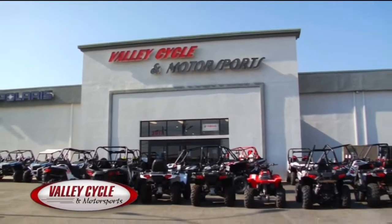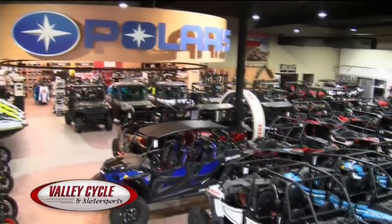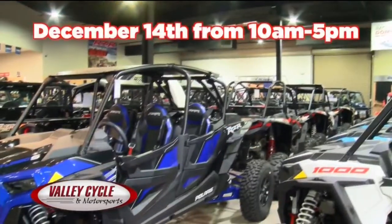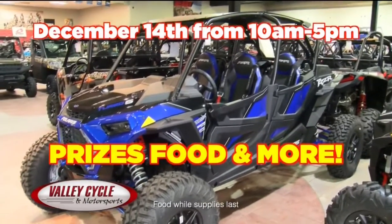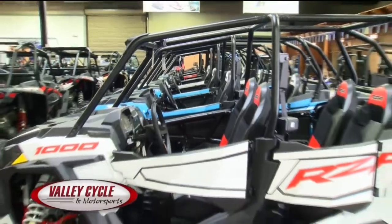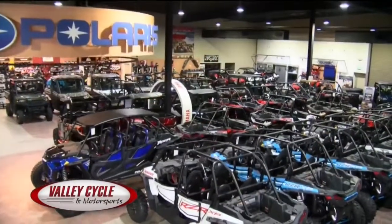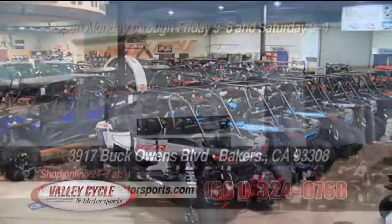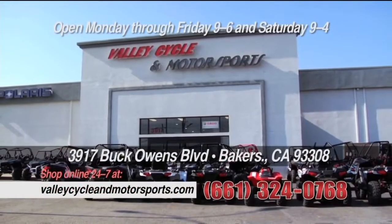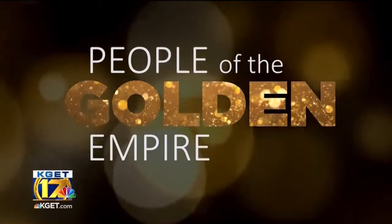Hey Bakersfield, it's off-road season and the savings are huge at Valley Cycle and Motorsports. Through December 31st, take advantage of huge rebates and out-the-door pricing on all 2019 Polaris. On December 14th, join us for our year-end celebration from 10 to 5 — prizes, food and more. Save huge now through December 31st during the Polaris Sell Down, only at Valley Cycle and Motorsports on Buck Owens Boulevard.